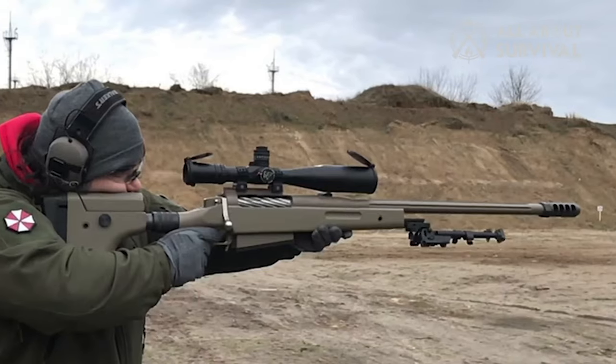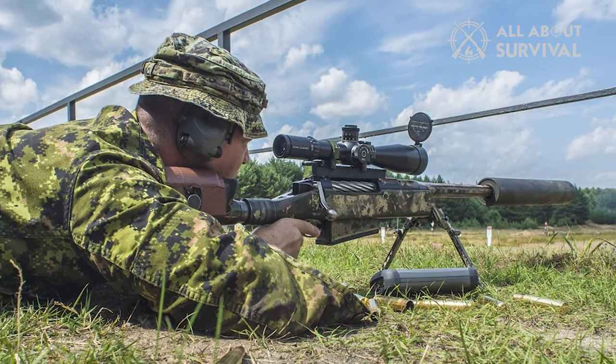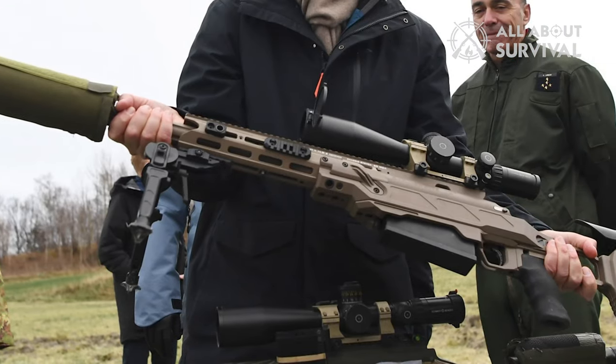The Tac 50 comes with a fiberglass stock and a folding bipod. The stock can be adjusted for length and even removed for transport. It's a mighty rifle that will send several hundred grains of lead downrange in a very accurate manner.